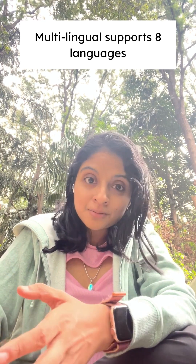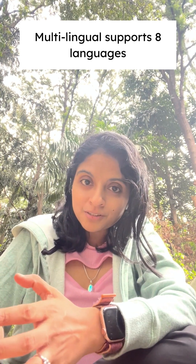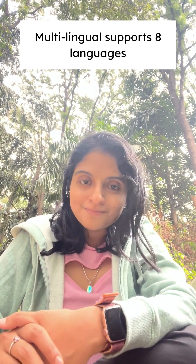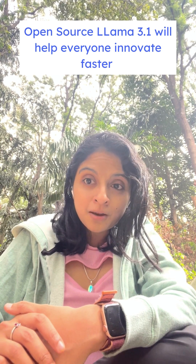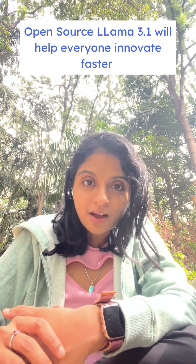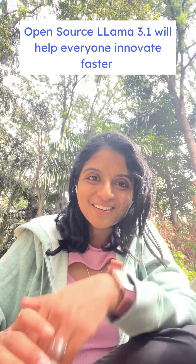Lastly, Llama 3.1 is multilingual and comes with robust support for 8 languages including English, Hindi, Spanish, and more. Open source Llama 3.1 will help everyone innovate and adopt generative AI applications faster and more easily. Hope you found this useful. Thank you.